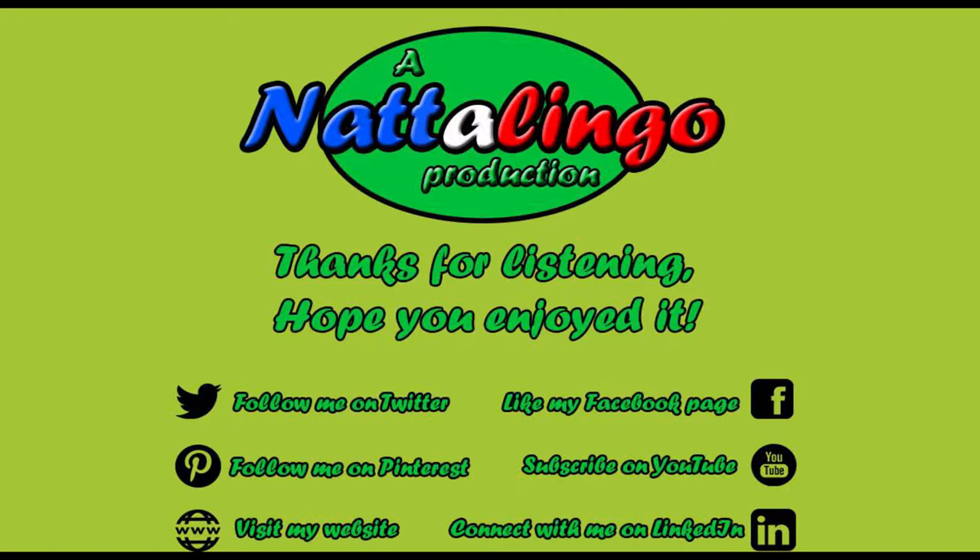Bonjour! Welcome to Natterlingo's Natter with Nathalie Paris. You are listening to episode 18.